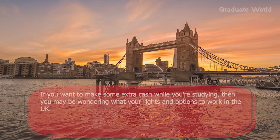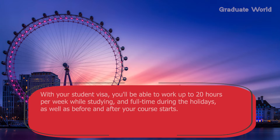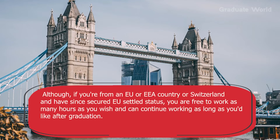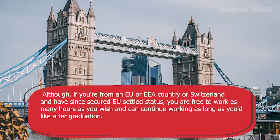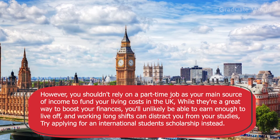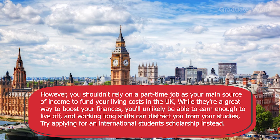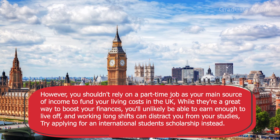Tip nine: know how many hours you are allowed to work. If you want to make some extra cash while studying, you may be wondering about your rights and options to work in the UK. With a student visa, you will be able to work up to 20 hours per week while studying and full-time during the holidays. If you are from an EU or EEA country or Switzerland and have secured EU settled status, you are free to work as many hours as you wish and can continue working after graduation. However, you shouldn't rely on a part-time job as your main source of income — you will unlikely earn enough to live off, and working long shifts can distract you from your studies. Try applying for an international student scholarship instead.